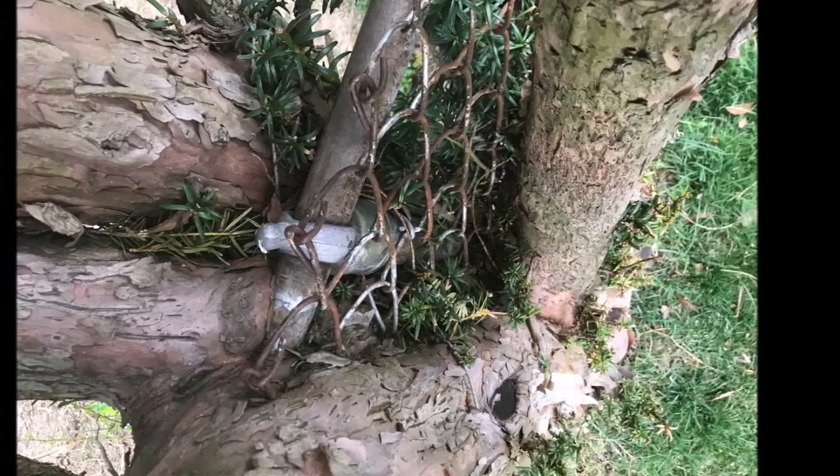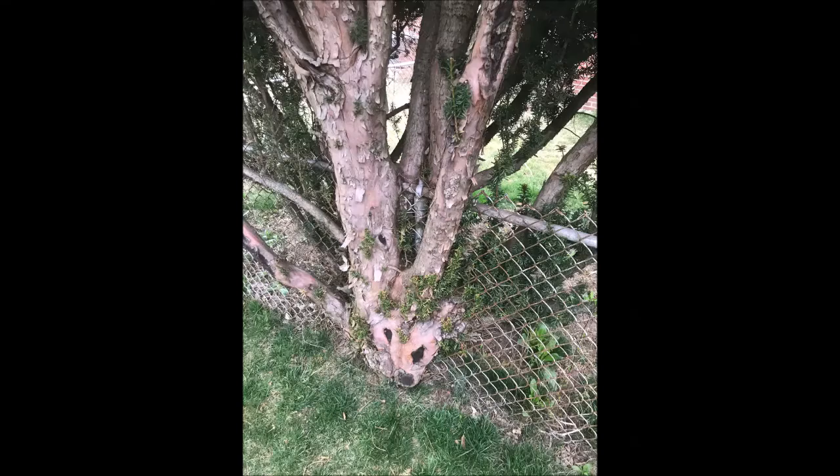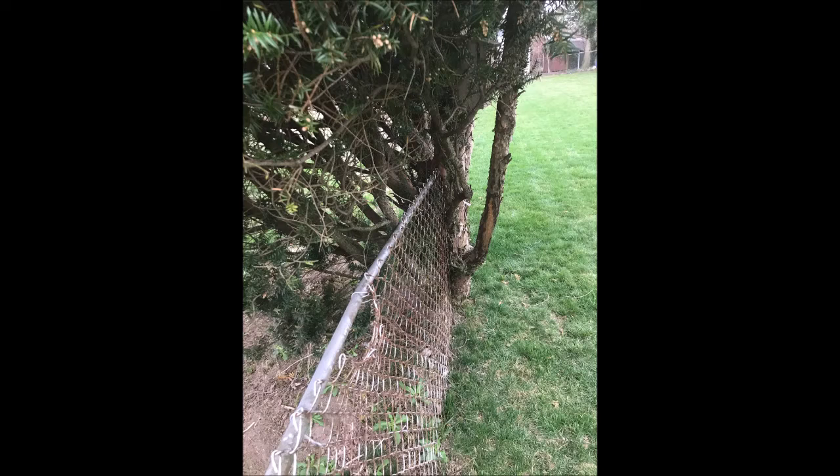So remember when you plant next to a fence, give the plant plenty of room to expand and grow so that you don't end up with a mess like this that's going to be difficult to remove in the future.